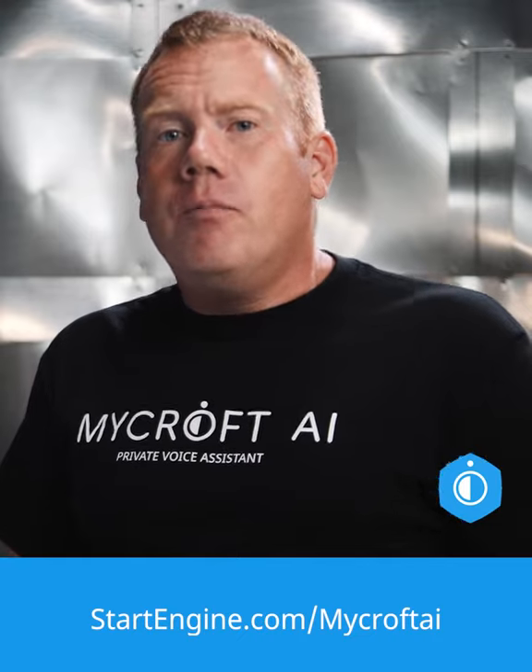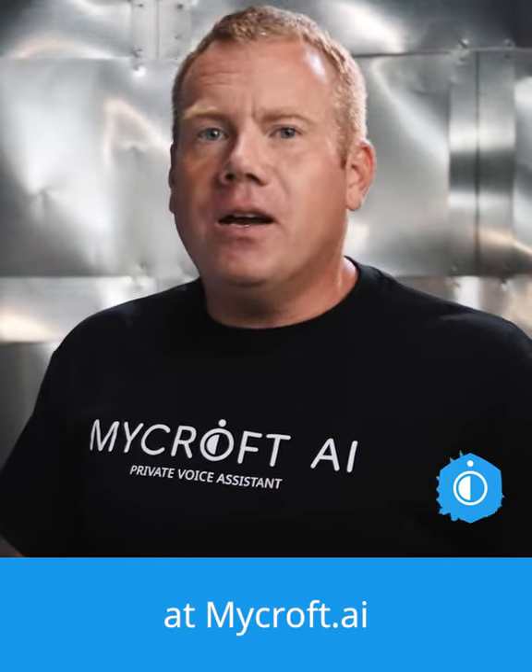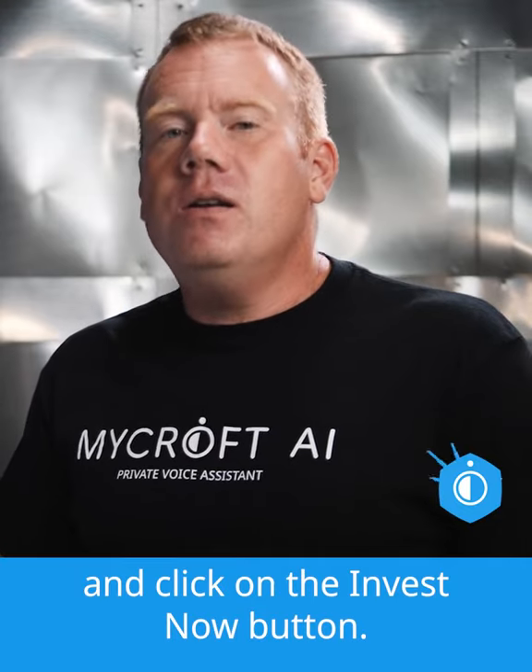Folks who want to invest in Mycroft can go to startengine.com/mycroft-ai or just go to our website at mycroft.ai and click on the invest now button.